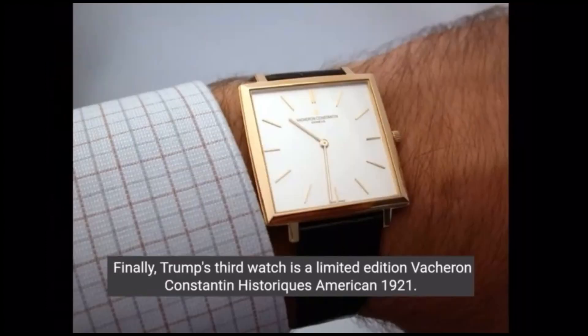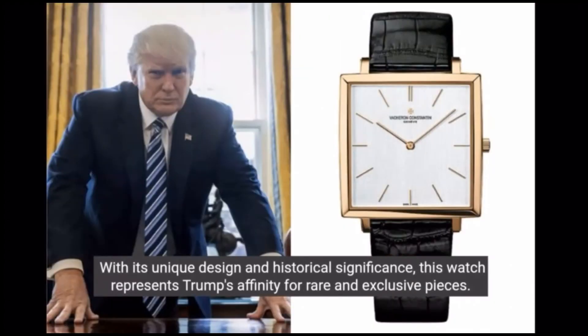Finally, Trump's third watch is a limited edition Vacheron Constantin Historique American 1921. With its unique design and historical significance, this watch represents Trump's affinity for rare and exclusive pieces.